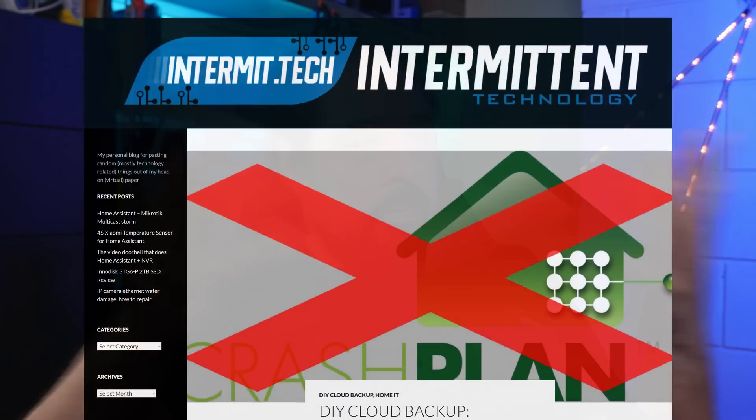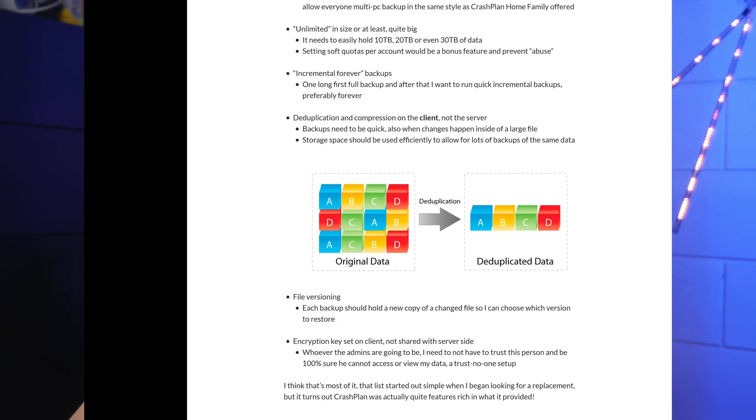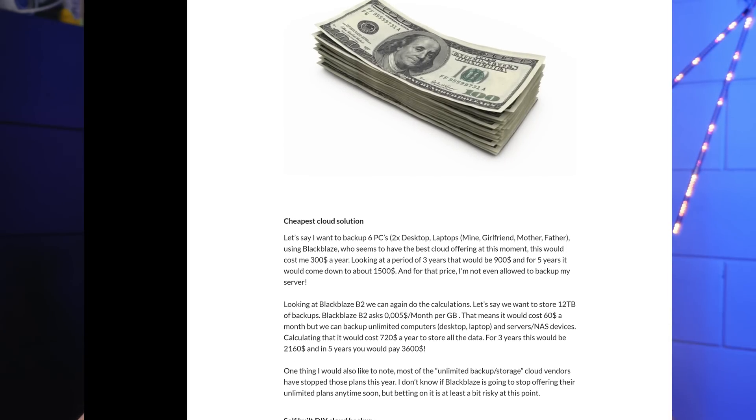To start off this video series: in 2017 I did an article or blog post series called DIY Cloud Backup. This series was fueled by the loss of what was then known as CrashPlan FamilyPlan. This plan offered unlimited backups for up to 10 PCs in your family. It was an excellent fit for me at the time, and I and lots of others really loved it. But in 2017 they announced the service would stop, so I searched for alternatives, but couldn't really find any to suit my needs.